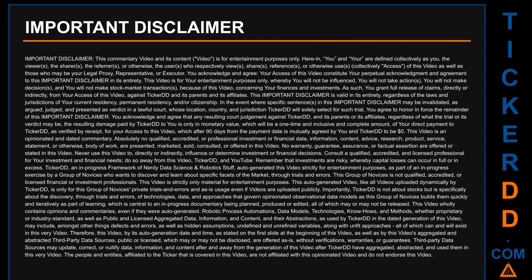Therefore, this video — by its auto-generation date and time as stated on the first slide — as well as by this video's aggregated and abstracted third-party data sources, public or licensed, which may or may not be disclosed, is offered as-is without verifications, warranties, or guarantees. Third-party data sources may update, correct, or nullify data after the generation of this video. The people and entities affiliated to the ticker covered in this video are not affiliated with this opinionated video and do not endorse it.